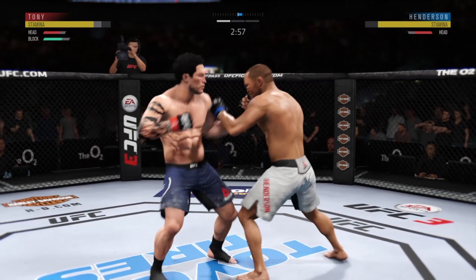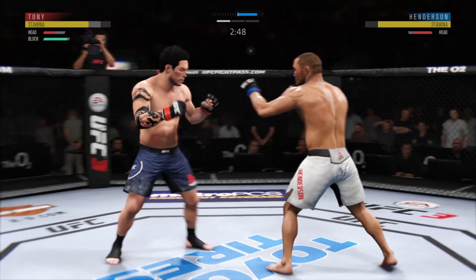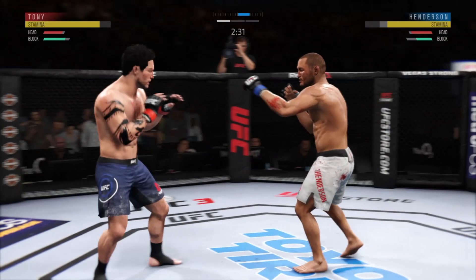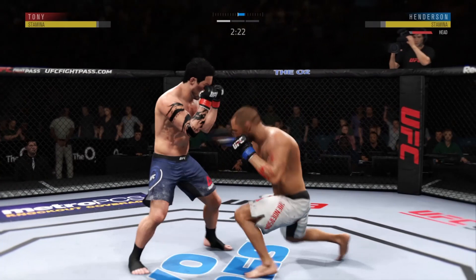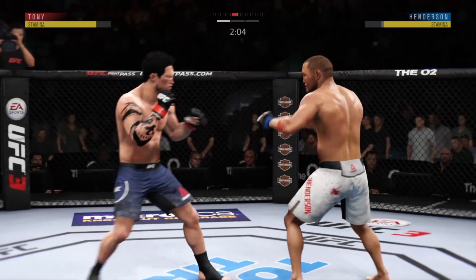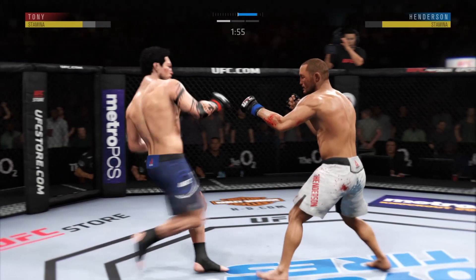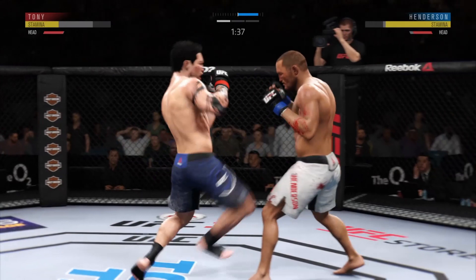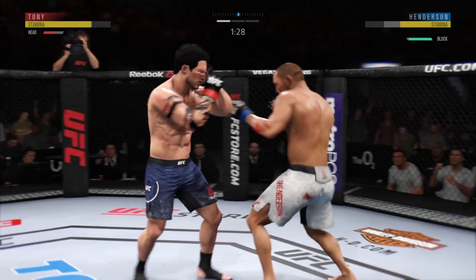Good punch. Punch coming — it's blocked. It appears that cut is getting worse. He lands the head kick. Vicious knee to the body — we've got a fight, folks. Beautiful left hand lands. He blocks the punch. The left hook hits home. Tagged him. Big right hook, but a whiff. Straight right — he misses. Under two minutes now to go in the round. He got hit with the left hook. Slips. Able to check that kick as well. He lands a huge elbow to the head.